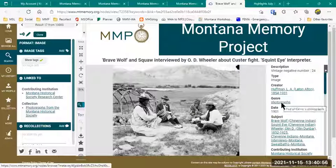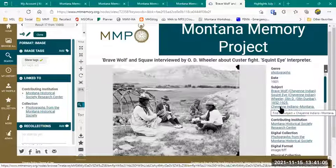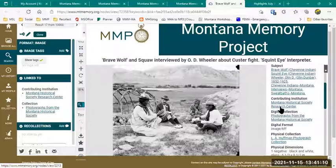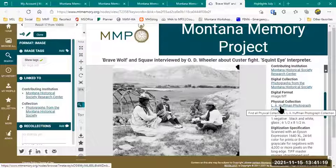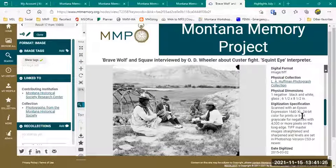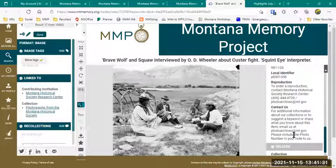I can also jump to the contributing institution or the digital collection — so this links to all photographs from the Montana Historical Society, or specifically to the L.A. Huffman Photograph Collection. If I keep scrolling, information about how to order a reproduction, how to use, or how to suggest changes or edits is listed here for the Historical Society. On the left, you'll notice image tags — I can actually add tags for any of the people in an image. If I knew this person's name, I could type it in and it would show up on the page.